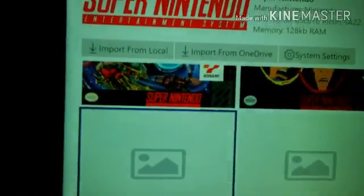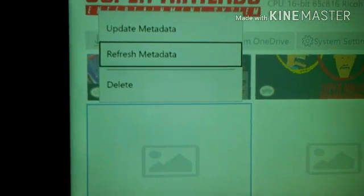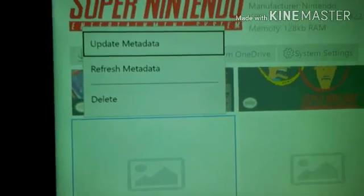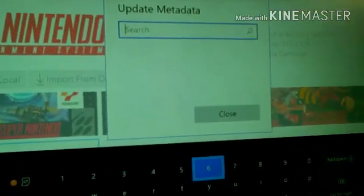If you press Select you will bring up this menu. If the game that you get doesn't have a picture, you can type in the name of the game and it will bring up the picture for you.